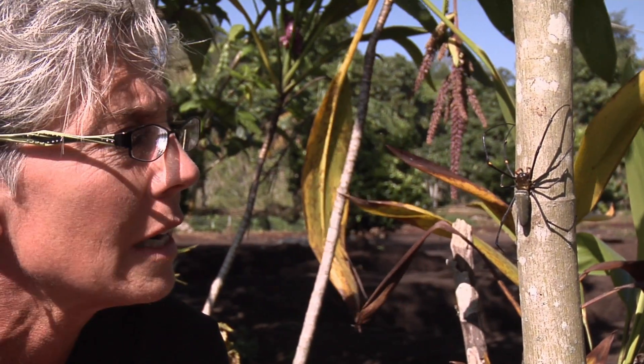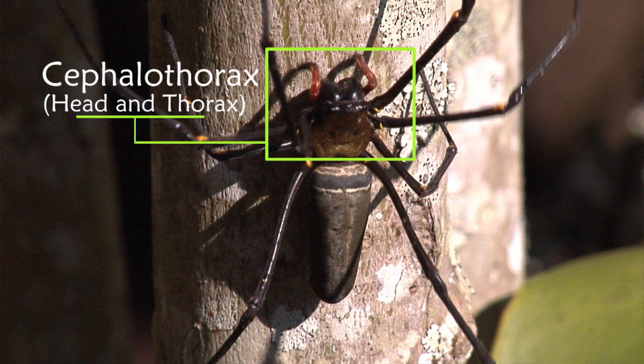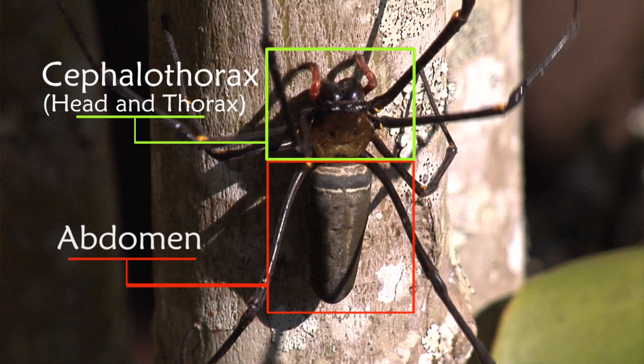Spiders are considered arthropods, and they have segmented bodies — the cephalothorax and then the abdomen. All spiders are going to have four pairs of legs.